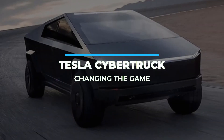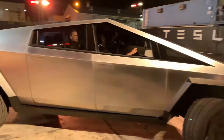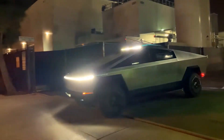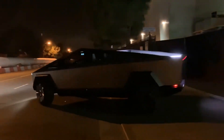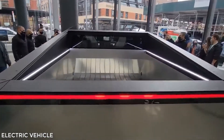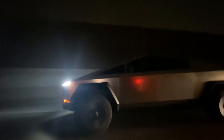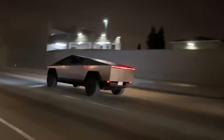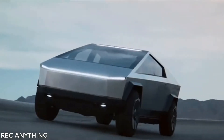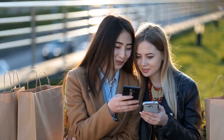Tesla Cybertruck – Changing the Game. This isn't your father's pickup truck. Slated to start production in late 2021, the Tesla Cybertruck has garnered massive amounts of attention from both Tesla fanatics and auto enthusiasts for its unconventional design and high-powered specs. But what makes the Tesla Cybertruck so special? In this video, we'll get you up to speed on this futuristic truck and show you how it stacks up against the competition.